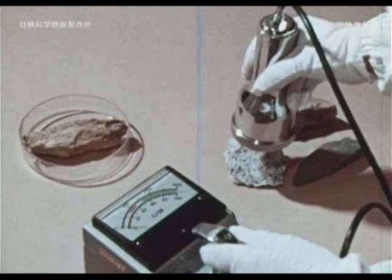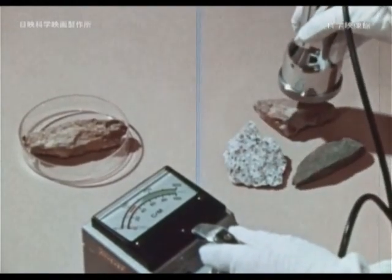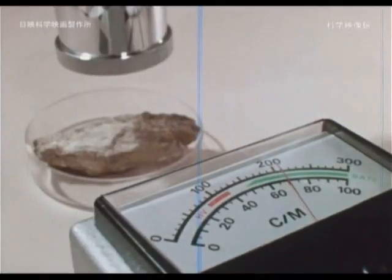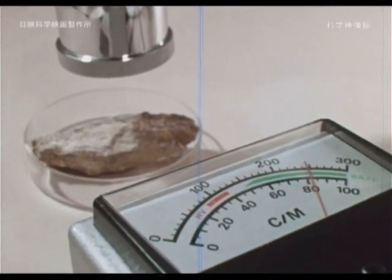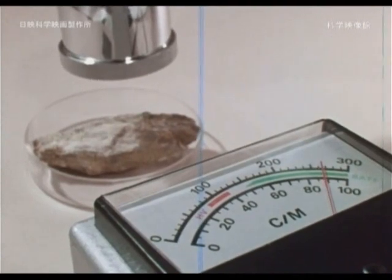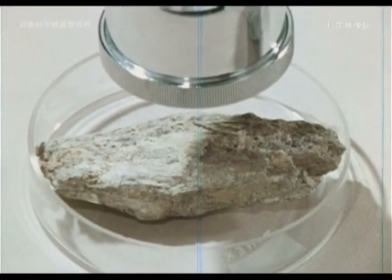Various kinds of stone radioactivity are tested with a radioactivity measuring instrument. Radioactive properties found within uranium ore react strongly to the radioactivity detector.